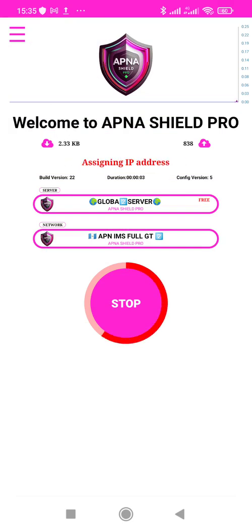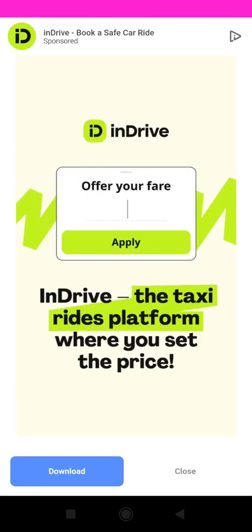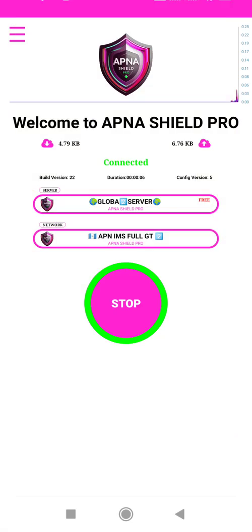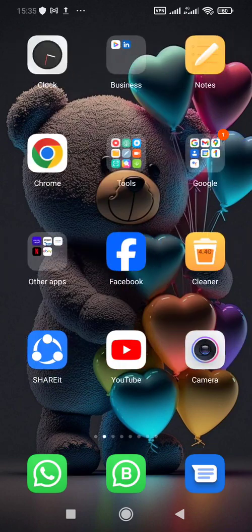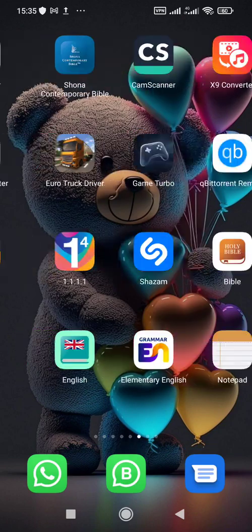Just wait for it to connect. As you're seeing right now, I'm connected. There's movement of uplink and downlink — 264 kilobytes and 188. Now I can browse. Let me try TikTok.